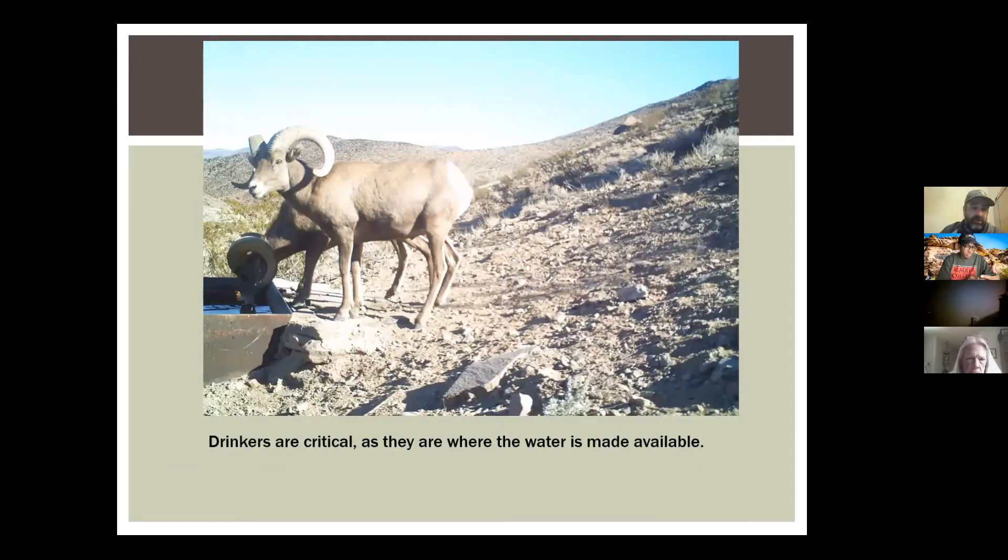Drinkers are critical. Here are some sheep drinking up in the McCullough Range. The water has to be made available and made available safely. There's a ramp in every drinker, and every drinker has rebar welded on it to provide escape for bats that may become trapped. Sometimes you'll see rocks piled inside them — we do that to increase the amount of escape available to these animals.